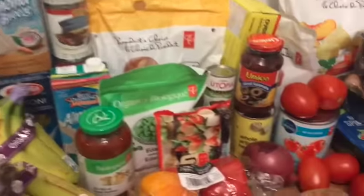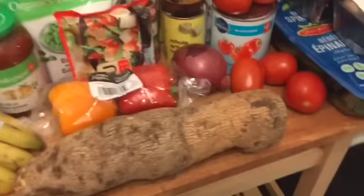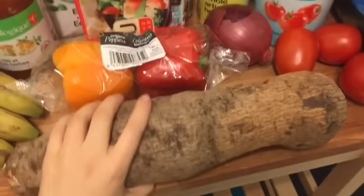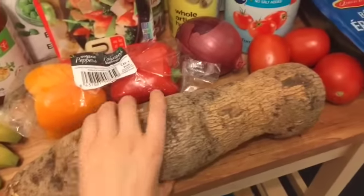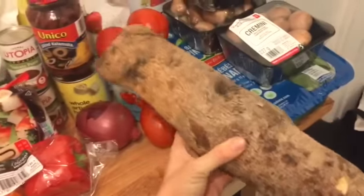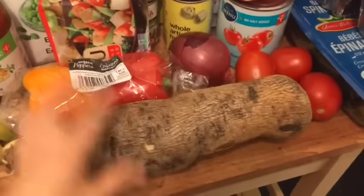Hey guys, it's time for a haul video! I just did a big haul and I'm gonna go through it with you. First and foremost, this thing is called a white yam — I've never seen this before. It looks like a piece of a tree. Anyways, I was just too intrigued to leave it behind.